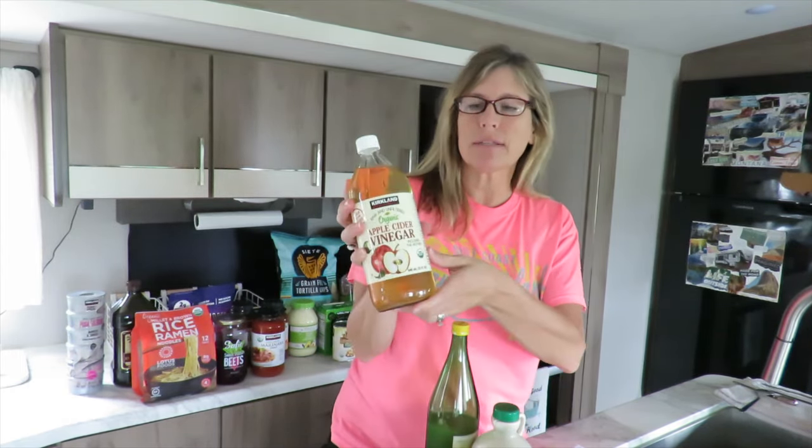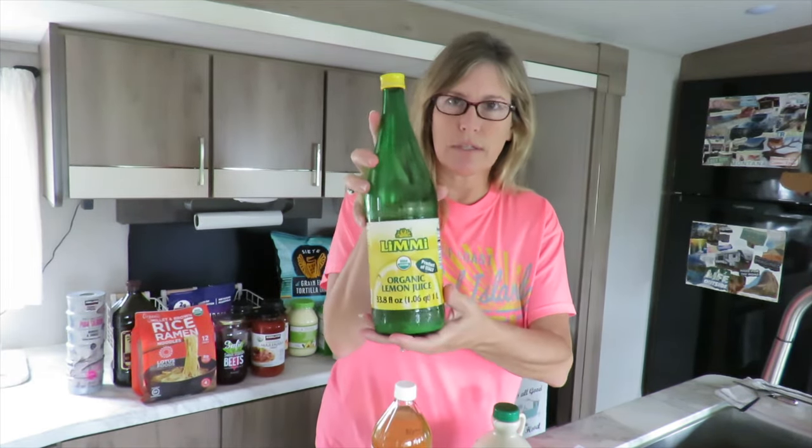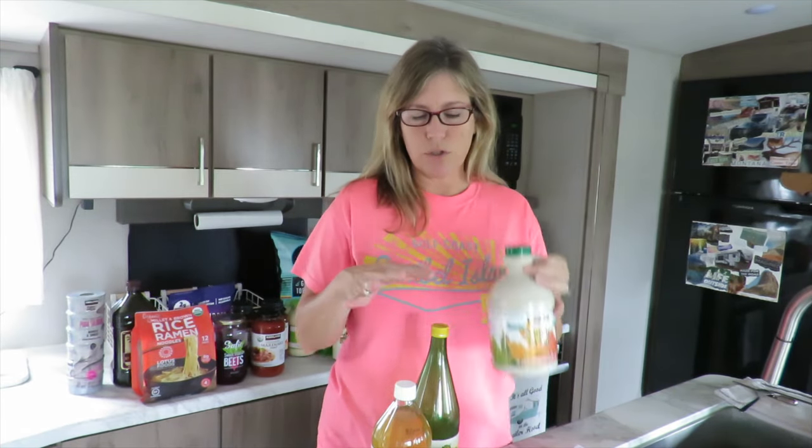Another thing that we make is a detox drink. It has apple cider vinegar in it — we buy these in a three-pack, it's organic apple cider vinegar including the mother. We also use this wonderful organic lemon juice and organic maple syrup. Those are just three of the ingredients; there are a couple others. If you'd like to see the recipe for the detox drink, we have it in a post on Facebook and I'll also post it to Ariel soon.